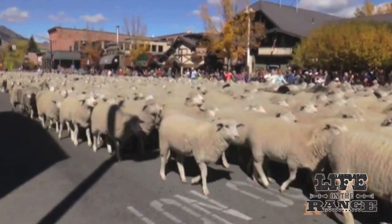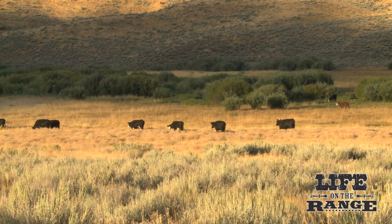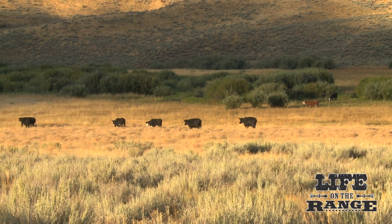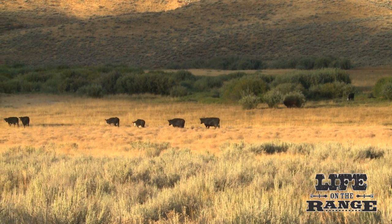If people can understand what it means to have cattle on those lands and how they can be managed in a way that benefits grass regrowth and fire prevention — all the things that are maybe not understood at first blush — and get good information out there about what overgrazing actually means versus grazing it properly, that's a healthier system for all.